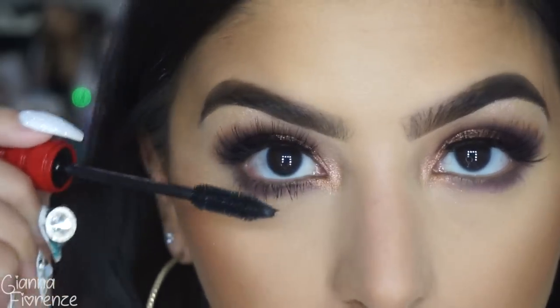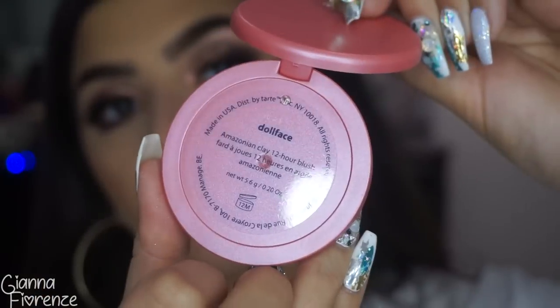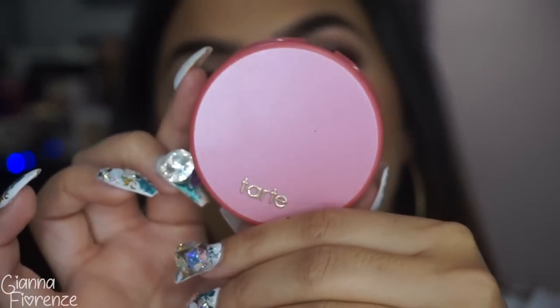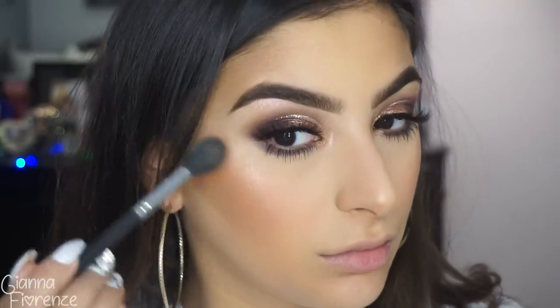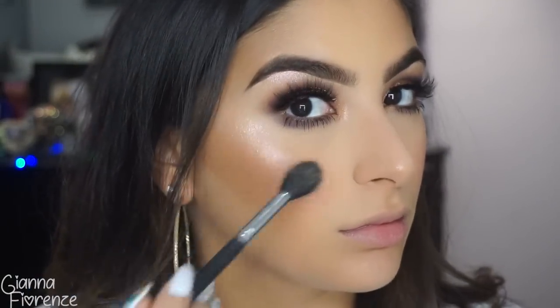I put some more mascara on the lower lashes. For blush, I'm using Doll Face by Tarte — a beautiful baby pink blush, super pretty. Then I'm using Snow Flushed all over my face with an M501 brush. It's so gorgeous even dry — next time I want to try it wet to see how crazy pigmented it gets.